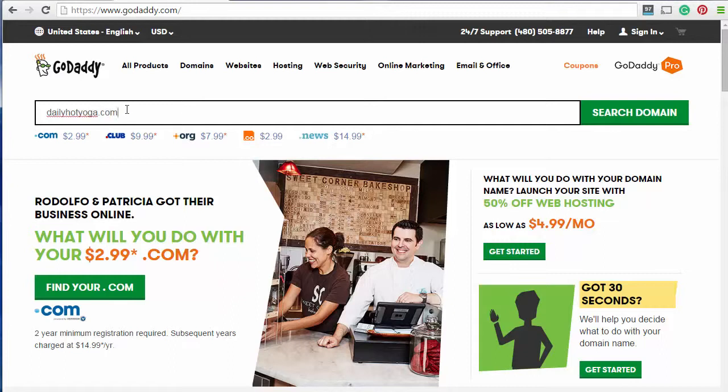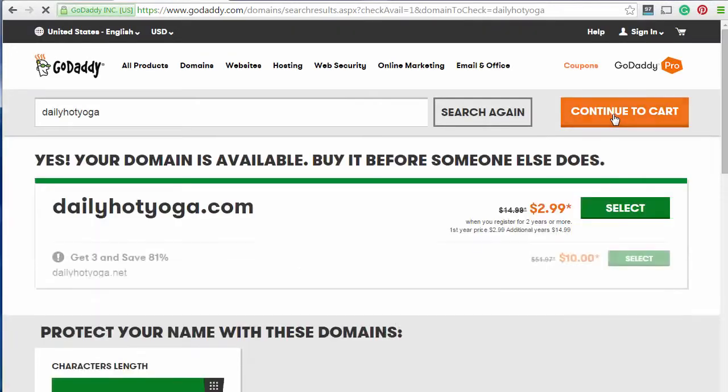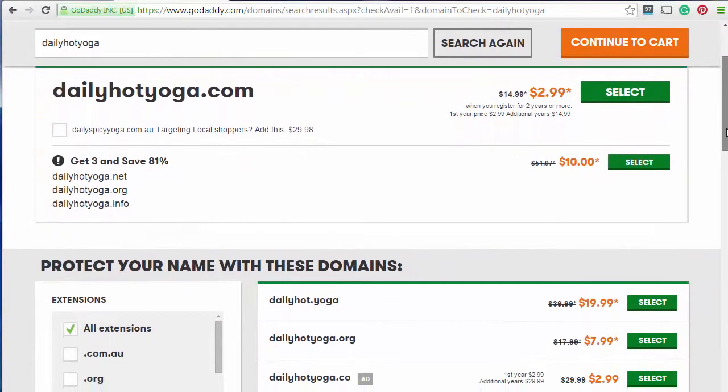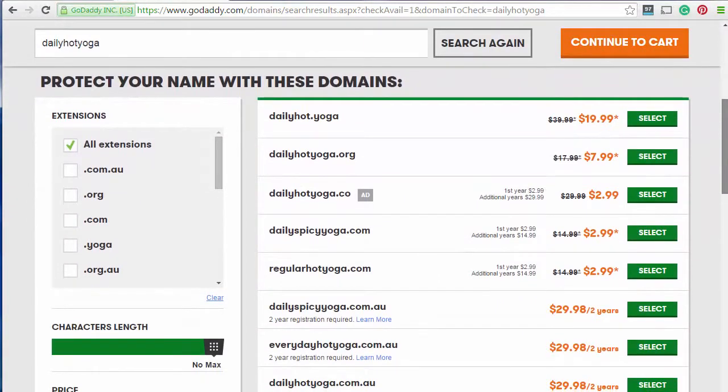We can actually leave that .com out — we'll do that and just type in that as the name. And as we can see here it is available, so it's $2.99 at the moment. GoDaddy will also give you other options as well.